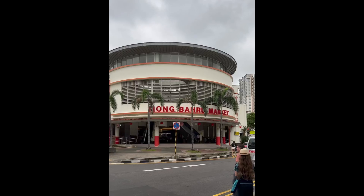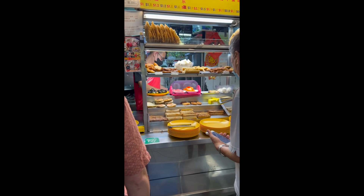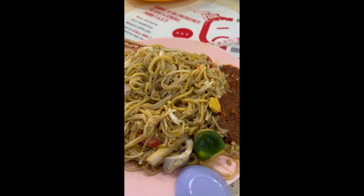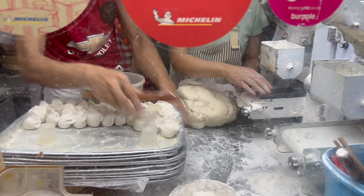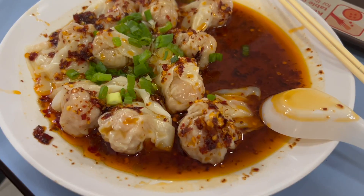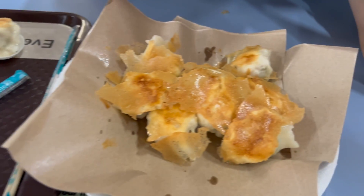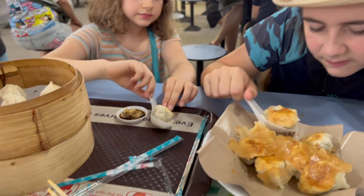One of the easiest ways to get an authentic Singapore experience at a reasonable price is to visit the hawker stalls. They are essentially a large food court with small individual stalls, and each stall has a specialty. We've got spicy wontons, mini dumplings, and fried dumplings. They're hot, so we're waiting for them to cool.